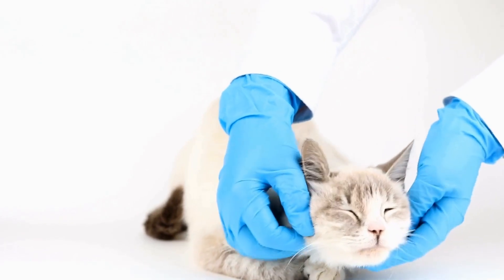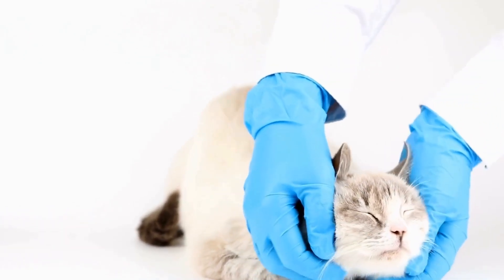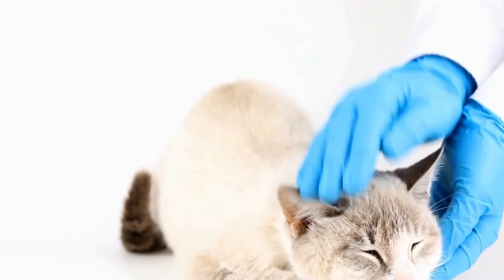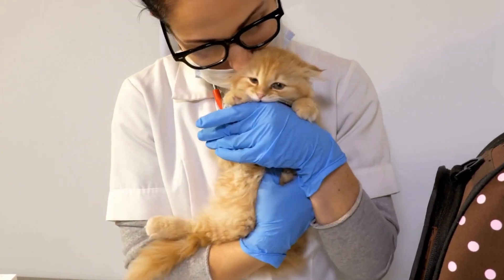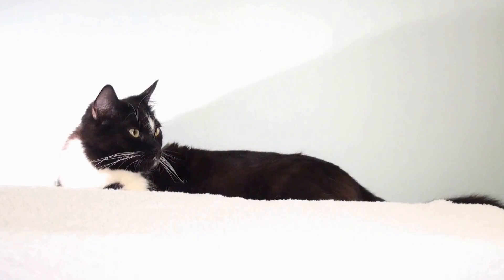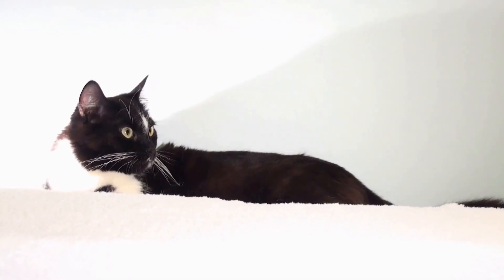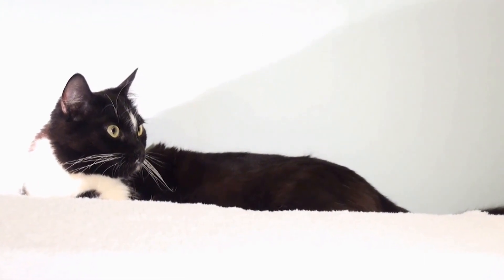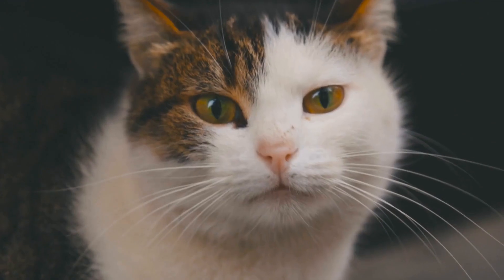As cat owners and enthusiasts, it is essential to familiarize ourselves with the various tail positions and their meanings. This knowledge can help us better understand our feline companions and strengthen our bond with them. By paying attention to their tails, we can gauge their comfort levels, assess their moods, and adapt our interactions accordingly.